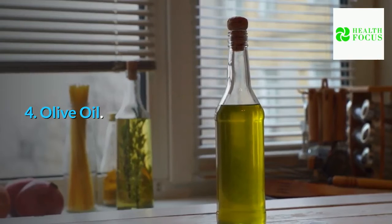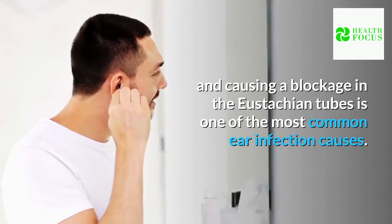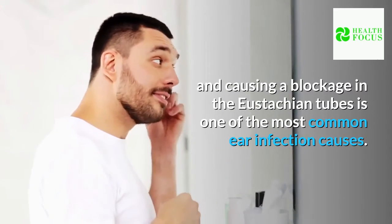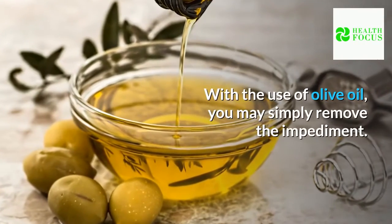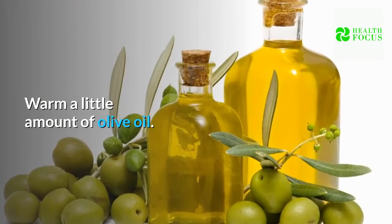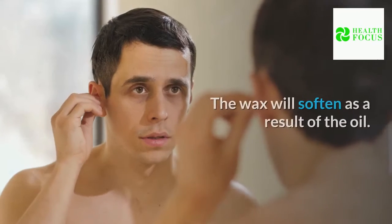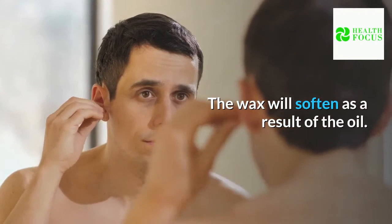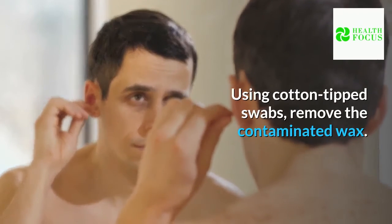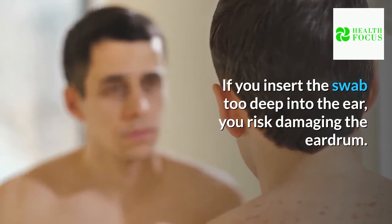4. Olive oil. Wax in the ear capturing some fungal or bacterial growth and causing a blockage in the eustachian tubes is one of the most common ear infection causes. With the use of olive oil, you may simply remove the impediment. Warm a little amount of olive oil and fill the affected ear with a few drops. The wax will soften as a result of the oil. Using cotton-tipped swabs, remove the contaminated wax. If you insert the swab too deep into the ear, you risk damaging the eardrum.